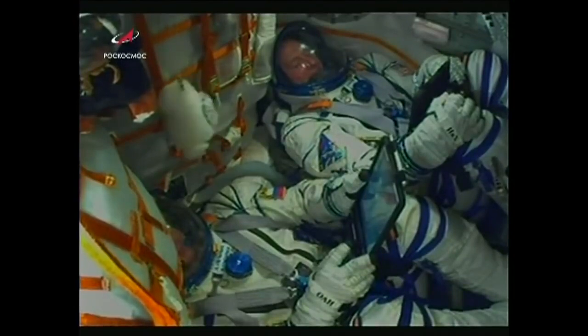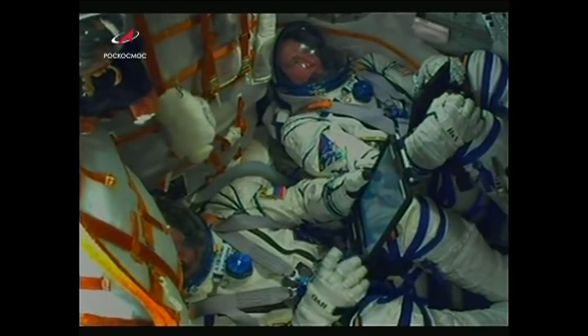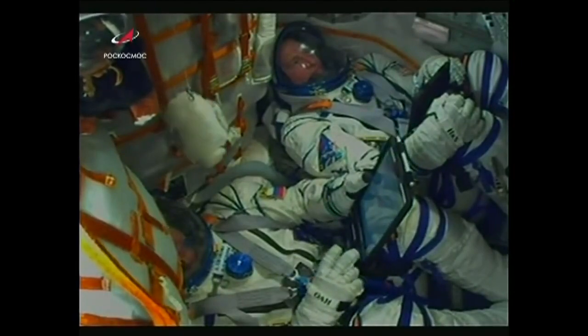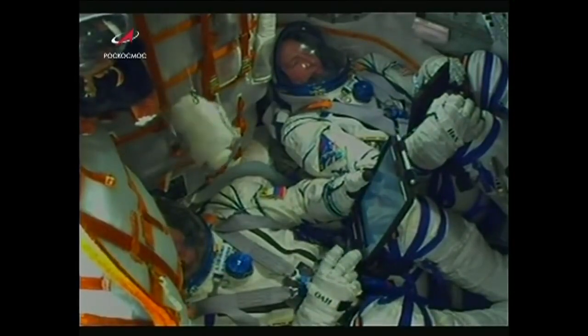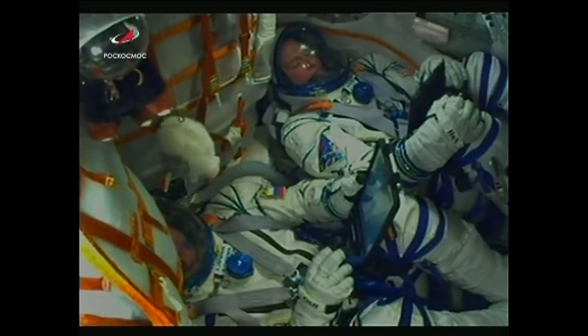View here of the crew inside the Soyuz now making their way to the International Space Station. Nick Haig there at the top of the screen and Alexey Ovchinin at the bottom. Everything is well on board, the crew is feeling well. Everything looking good, proceeding nominally.